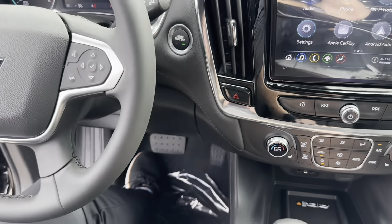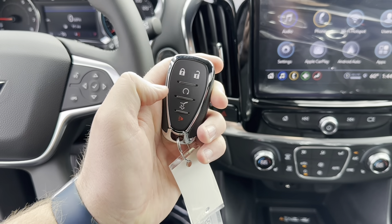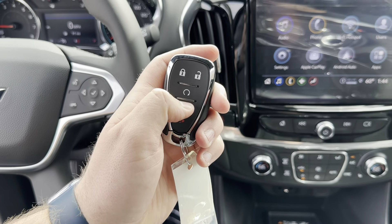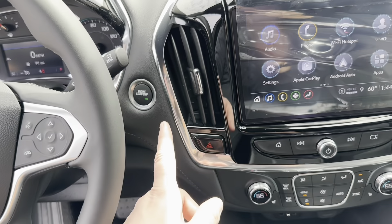You've got push-to-start with the key fob right here — lock, unlock. The Convenience Package gets you remote start, which you activate by holding the button after pressing lock. There's also a button on the fob to open the tailgate remotely. Super convenient and easy to use.